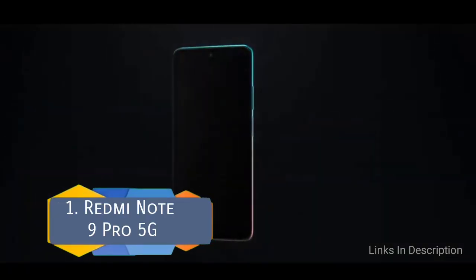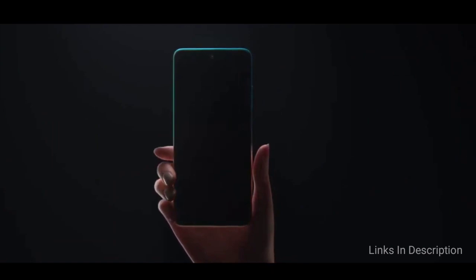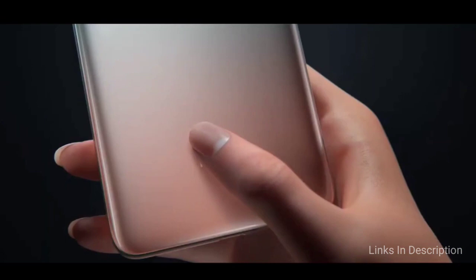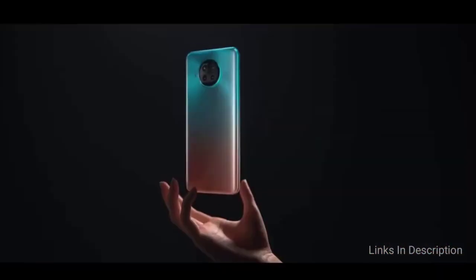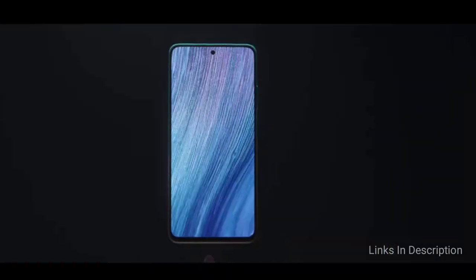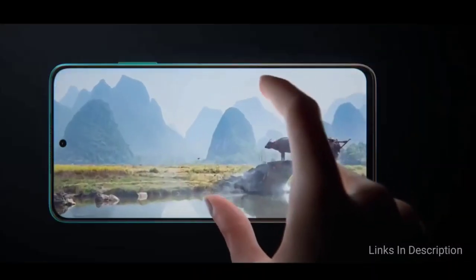Redmi Note 9 Pro 5G. Xiaomi's Redmi Note 9 series includes a 5G phone dubbed as Redmi Note 9 Pro 5G that packs a 750G chipset. It features a 6.67-inch IPS LCD panel with HDR10 support, 120Hz refresh rate, 450 nits of brightness, and Corning Gorilla Glass 5 protection. Memory variants include 128GB with 6GB RAM, 128GB with 8GB RAM, and 256GB with 8GB RAM.